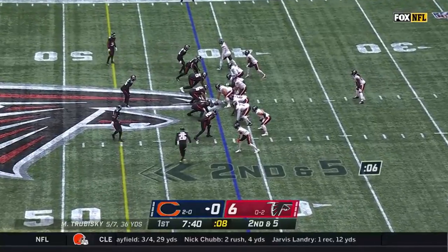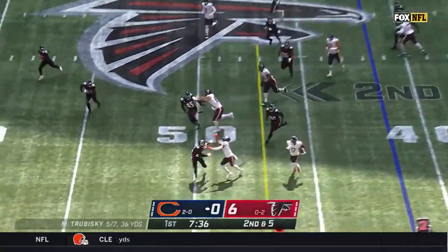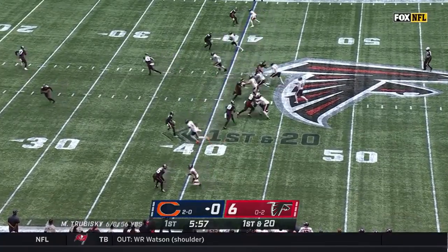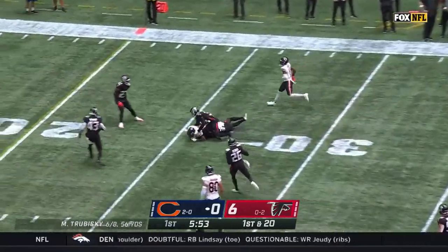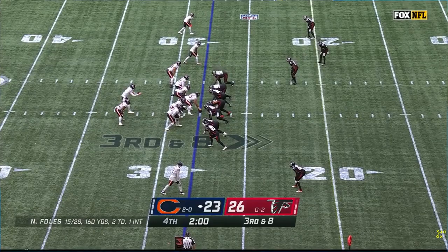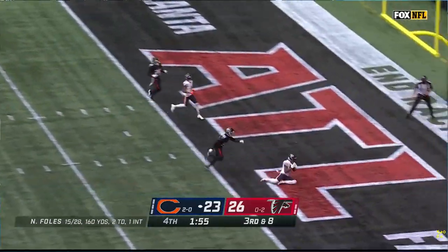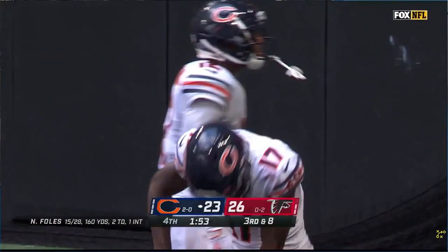Raheem Morris and Dan Quinn missing four defensive starters today. Across midfield, picking up a first down. Empty backfield for Chicago, first down and 20 following the penalty. Complete, take it down to the 25-yard line. Four down and eight, with the Bears already in field goal range. The pass is caught in the end zone for a touchdown by Anthony Miller.